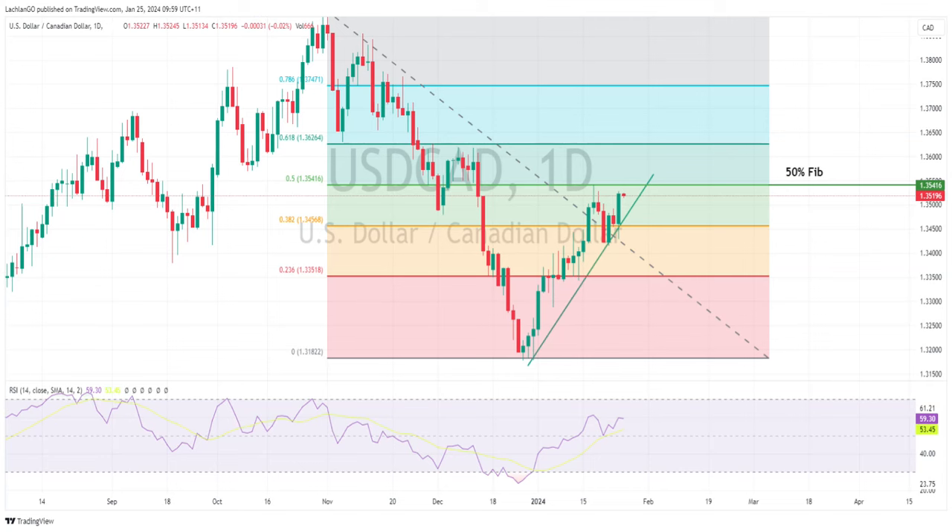Canadian dollar was under pressure with steep losses against all majors in the aftermath of the Bank of Canada rate decision. The bank held rates at 5% as expected, but its decision to omit language that it is prepared to raise rates further if needed was seen as pretty dovish and hammered the Canadian dollar lower. USD/CAD moved higher to 135.25, looking set to retest that resistance level at 135.41.